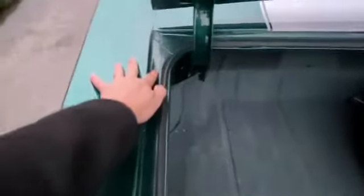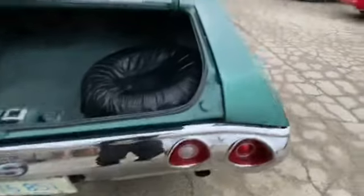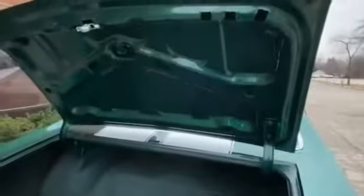This is an original quarter panel on the car — no patchwork at all. Nice chrome bumper, everything works like I mentioned under the deck lid. This side is also an original rear quarter as well.